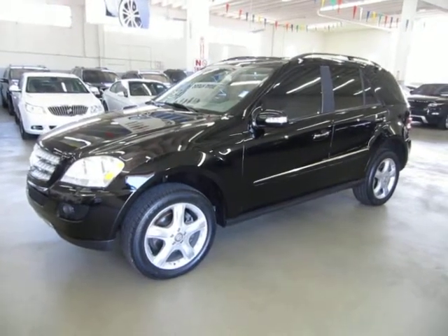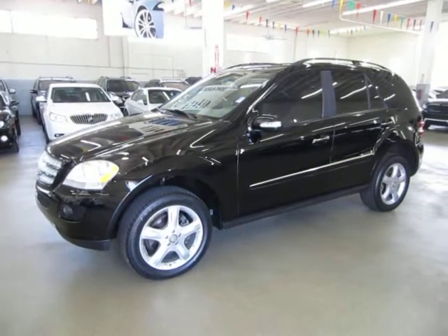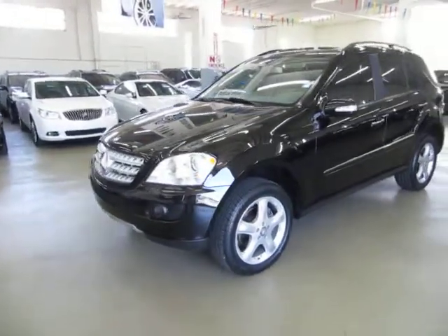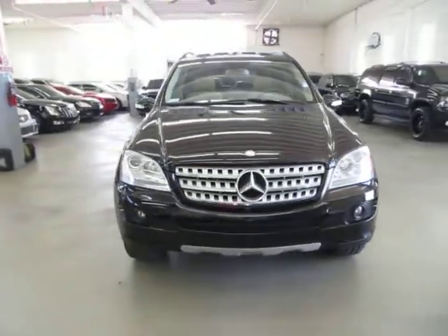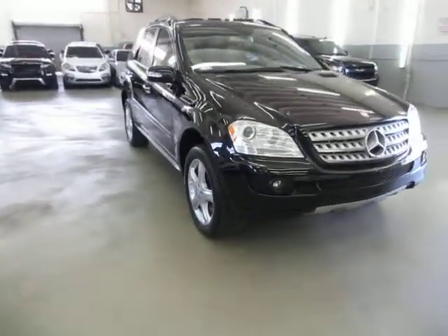Up for sale now at VehicleMax, we have a beautiful 2008 Mercedes-Benz ML350 4MATIC, meaning it's all-wheel drive, black on the outside with tan leather interior, completely loaded with factory navigation, factory backup camera, factory power moonroof, DVDs on the headrest, power tailgate, heated seats, and a number of other options we'll get into in just a minute.